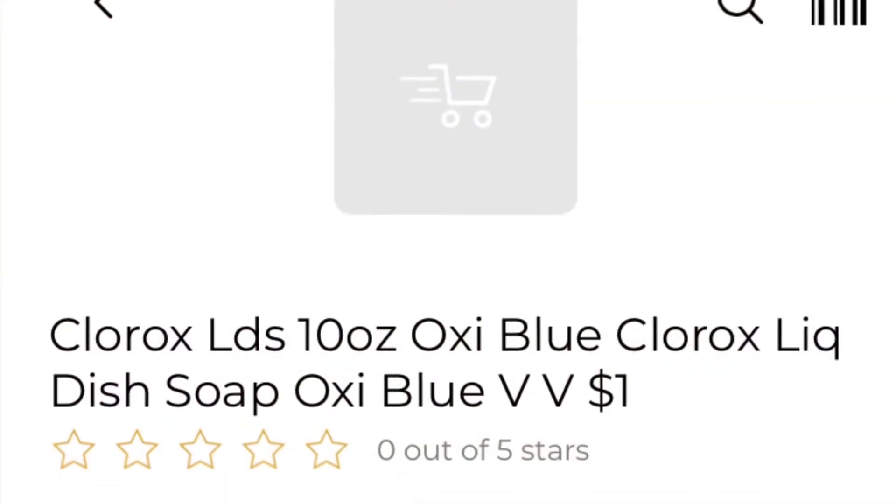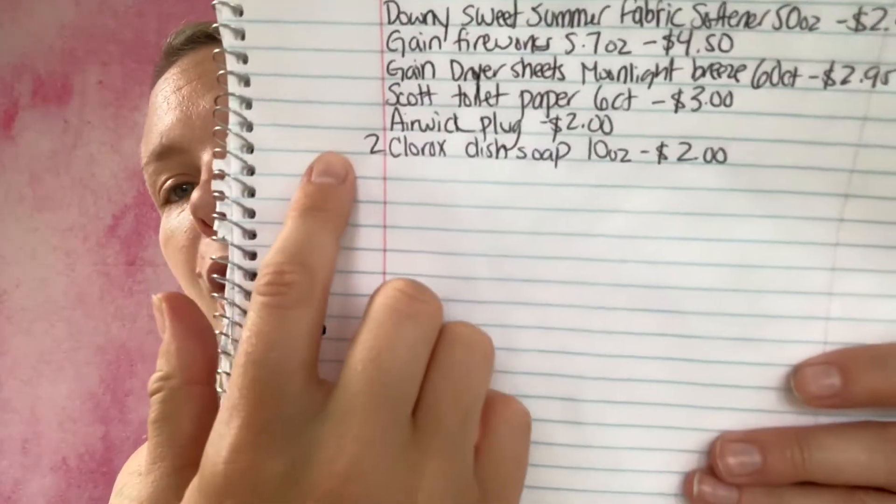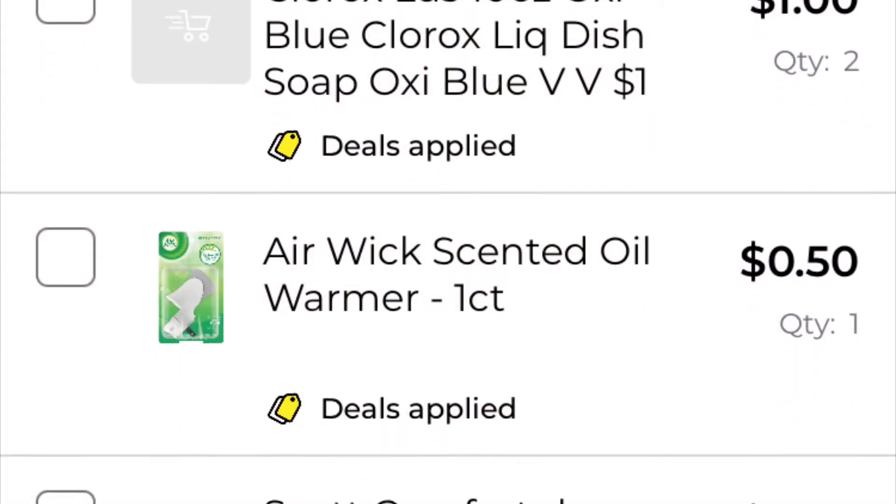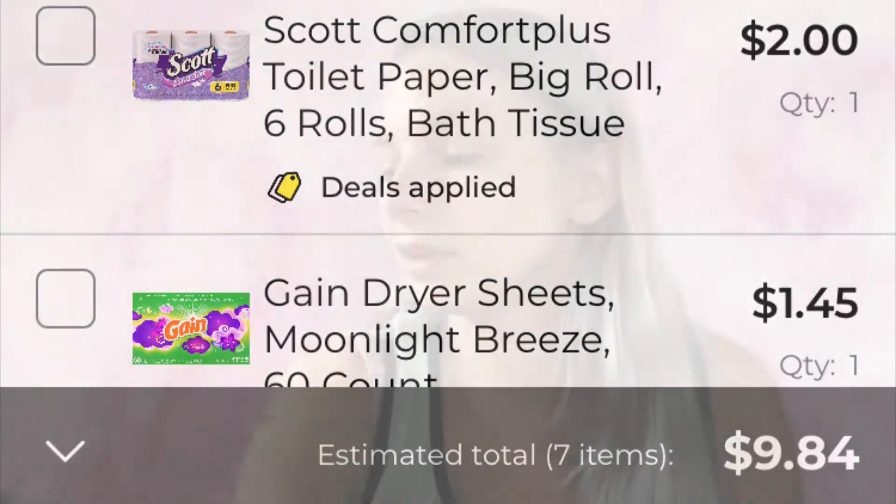The next coupon I'm going to be using is save $1.00 on any two Clorox cleaning or laundry products. I'm going to be getting the Clorox liquid dish soap with Oxy — the blue color — at $1.00 each, getting two. I've added it to my paper list: two Clorox dish soaps 10 ounces, $2.00. Adding it to my in-app list — we are now at $9.84.